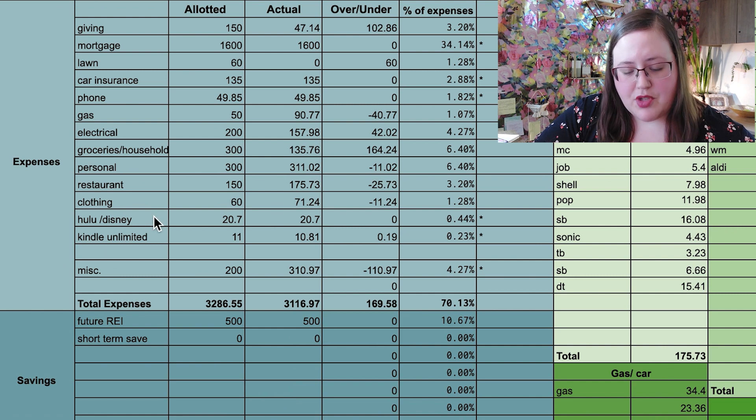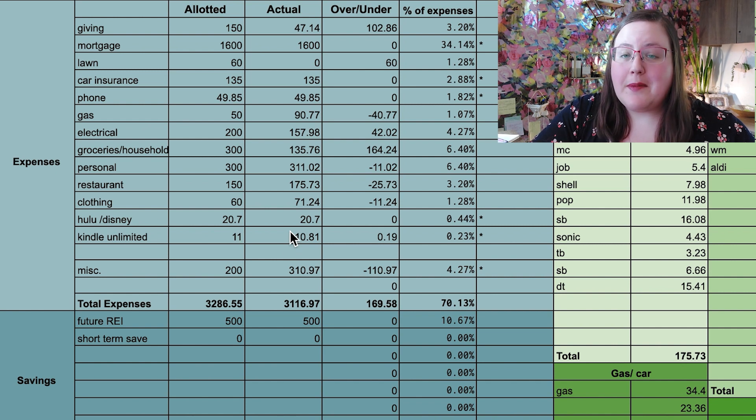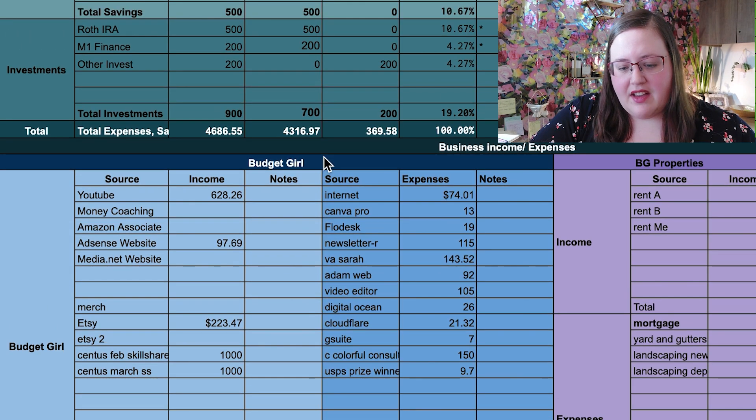I also have some basic subscriptions — I pay for Hulu and Disney. One of my best friends pays for Netflix and Amazon and we share passwords. I also pay $11 a month for a Kindle Unlimited subscription which I use constantly. My total expenses for the month were just a little bit over $3,000, and that includes my $1,600 mortgage which is technically paid for by my tenants. I sent $500 to my future real estate investment property savings, and invested $700 — $500 in a Roth IRA and $200 in a brokerage fund. My total spending for the month was $4,316.97, which was about $350 under budget, which is good.